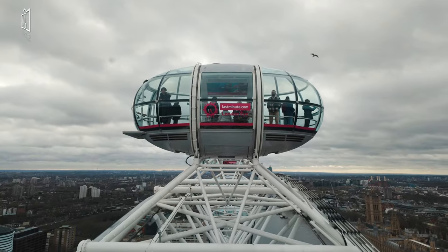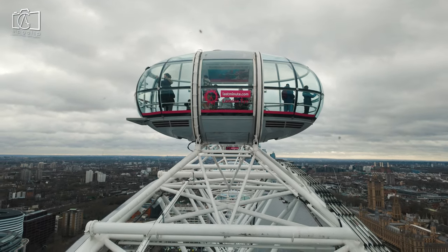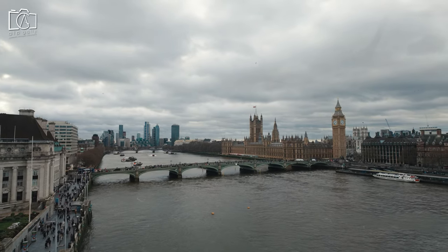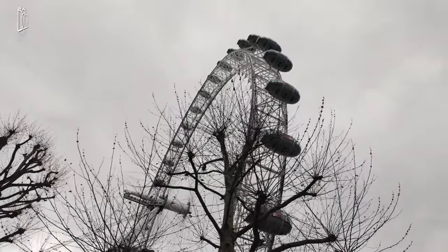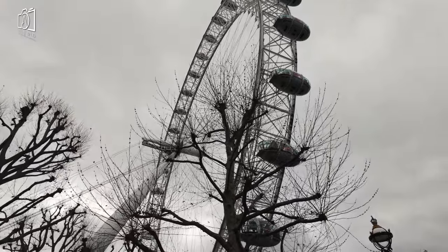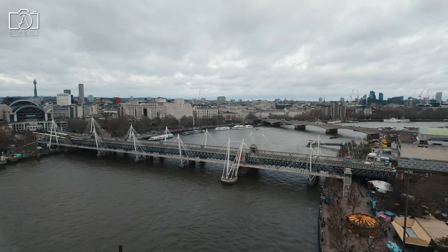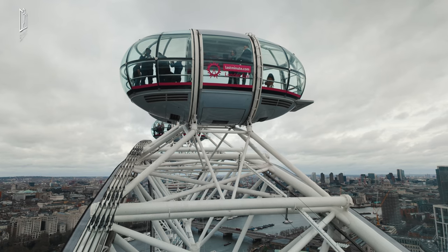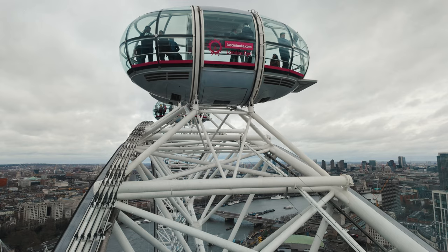The best time to visit the London Eye largely depends on personal preferences and the type of experience you're seeking. For those who want to capture the city's skyline in full daylight, a clear sunny day offers the most visually rewarding experience. Sunset rides are particularly popular, as they offer a stunning view of the city transitioning from day to night, with landmarks like Big Ben and the Houses of Parliament beautifully illuminated. Evening rides present a mesmerizing perspective as well, with the city lights creating a magical atmosphere. It's also worth visiting during weekdays or outside of peak tourist seasons to avoid long queues and enjoy a more relaxed experience.